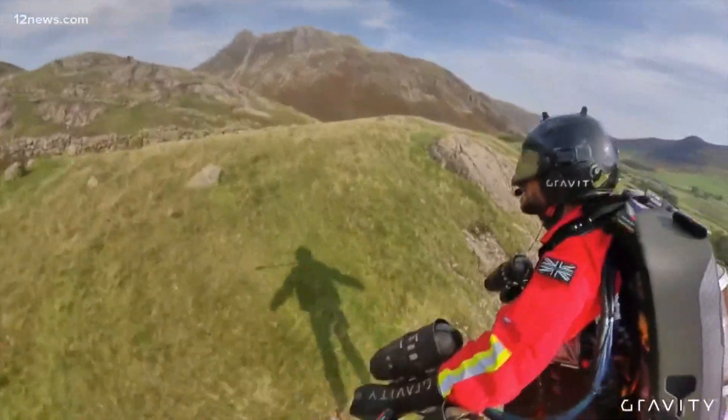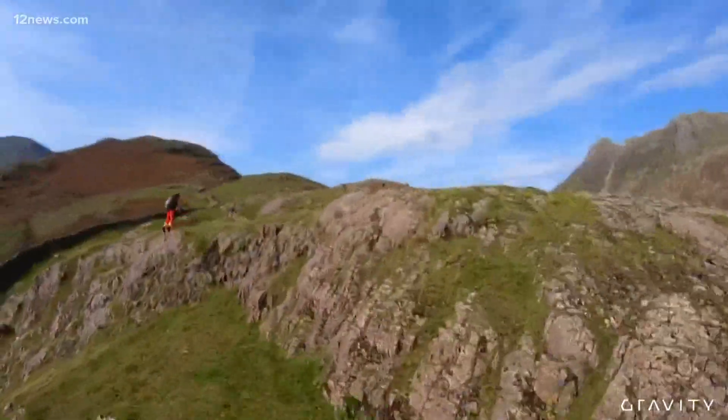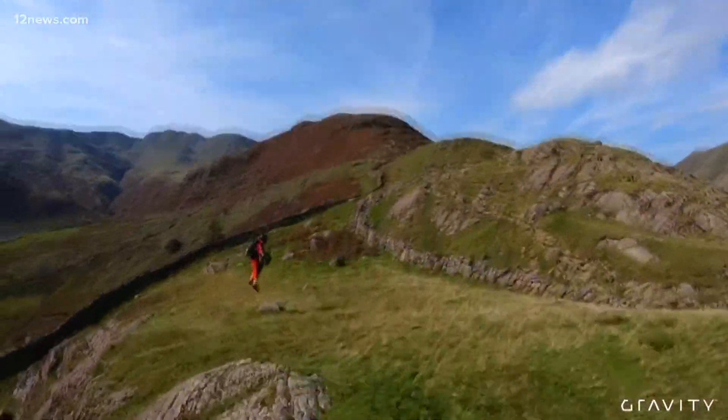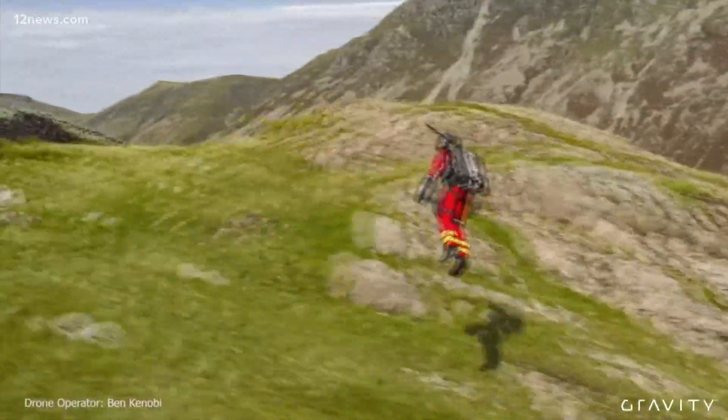Right now in the United Kingdom, an ambulance service is figuring out if jet packs will make for more efficient mountain saves. In this test run, the tester is flying over a mountain range more than 2,500 feet high.